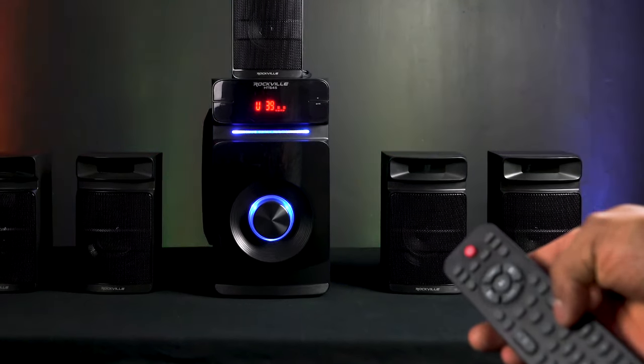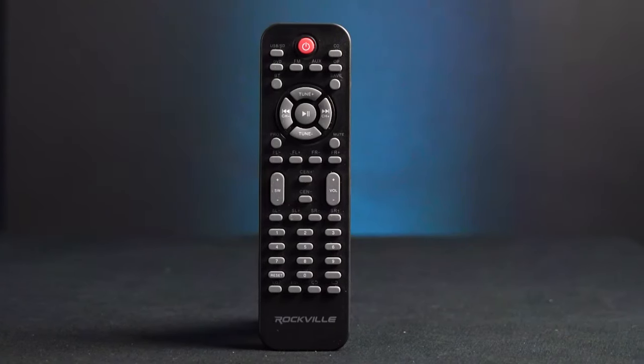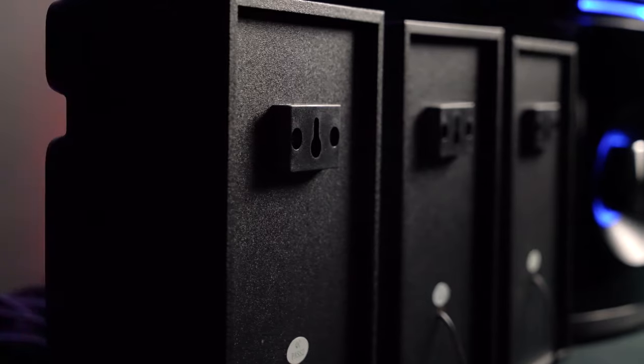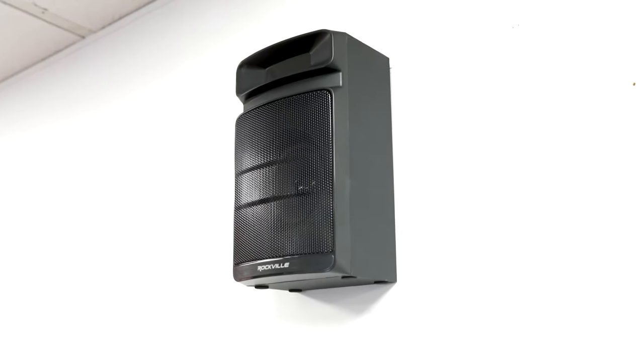The remote also allows you to flip through different preset EQs to find the best one, whether you're listening to music, watching a movie, or playing video games. Each speaker comes with mounting brackets attached on the back so that you can mount the speakers vertically onto the wall.